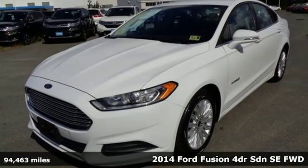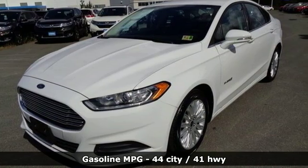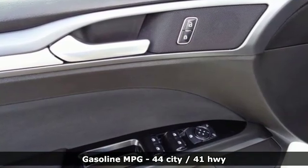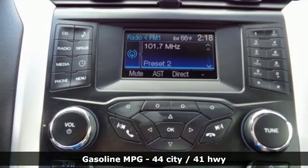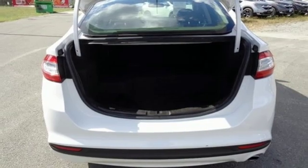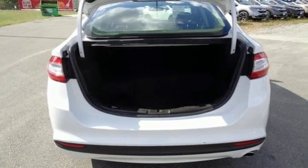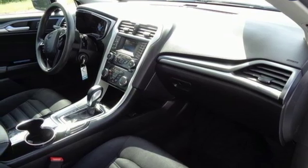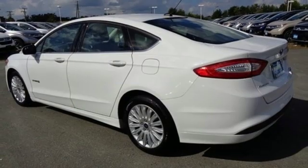A great vehicle is comprised of great features like these: streaming audio, power heated mirrors, dual zone climate control, configurable instrument gauges, wireless phone connectivity, manual tilting steering column, in-line four-cylinder engine, aluminum wheels, gas pressurized shocks, and continuously variable automatic transmission.